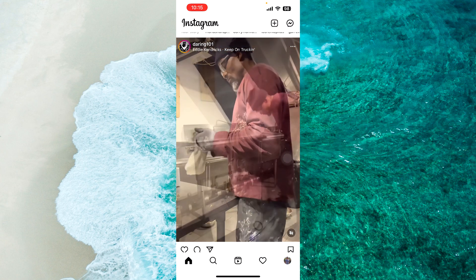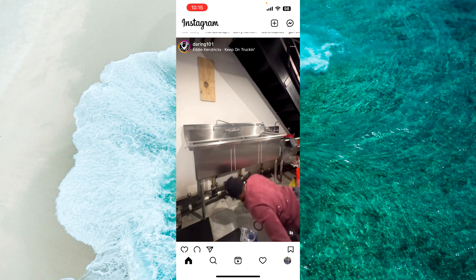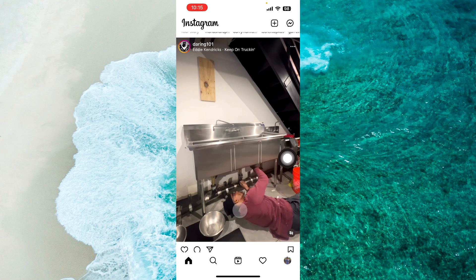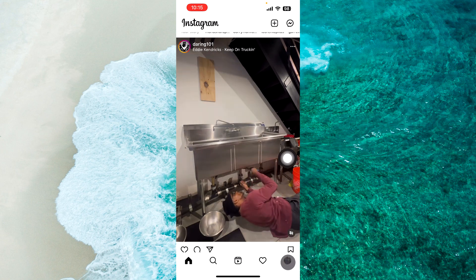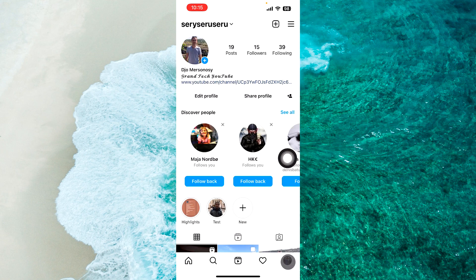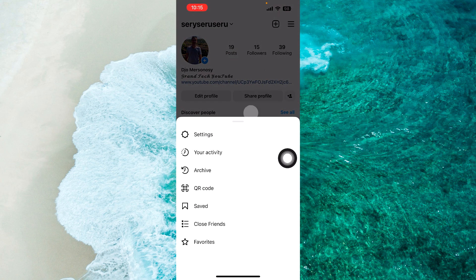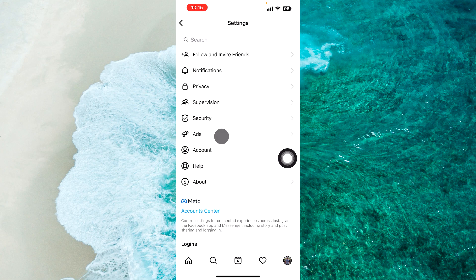Open Instagram on your phone and go to your profile at the bottom right corner of the screen. Tap on your profile picture. Once there, simply tap on the three-liner menu at the top right corner of the screen. From the appeared menu, proceed to Settings.